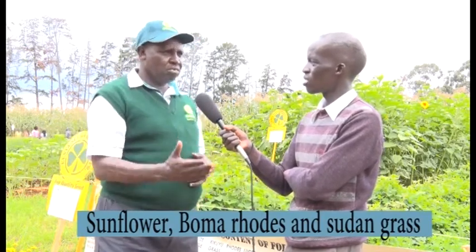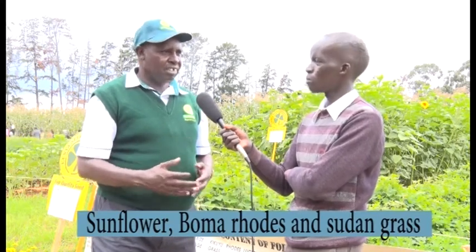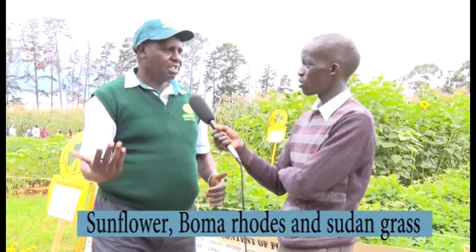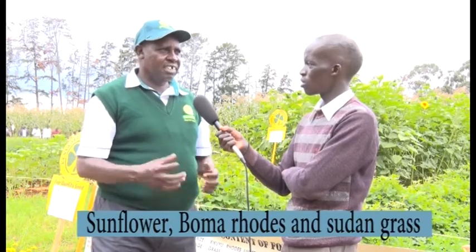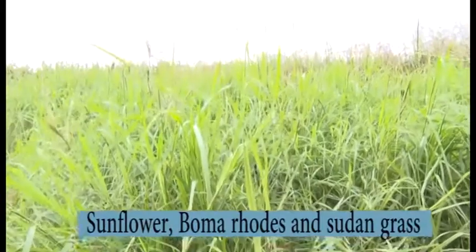We also have sorghum, which is very good for cattle especially during dry seasons when there is little water. You plant sorghum and when it's ready you chop it up and make silage for the cattle.